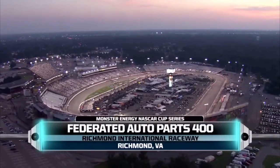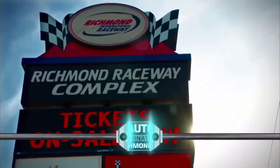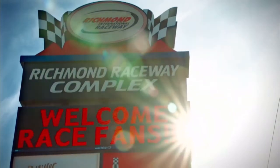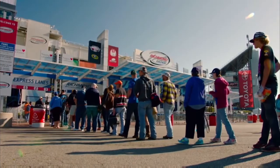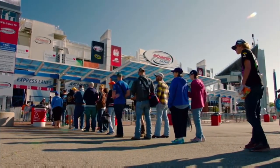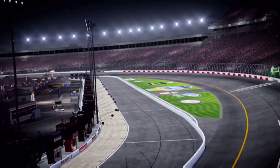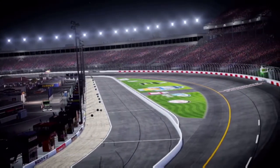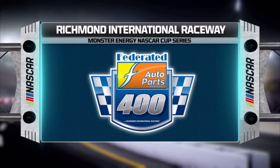Hello, everyone, and welcome to Richmond Motor Speedway for the Federated Auto Parts 400. Tonight, we make our final stop at Richmond and our last stop before the Monster Energy NASCAR Cup Series playoffs start next week in Chicago. Many of tonight's drivers have already punched their ticket to the playoffs, but there are a few who need a good performance tonight to make it in. So strap yourselves in. The NASCAR regular season finale is coming up next.